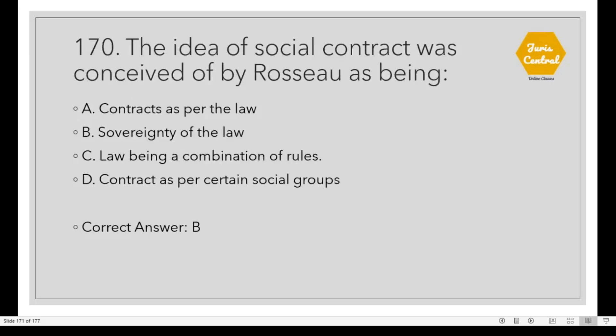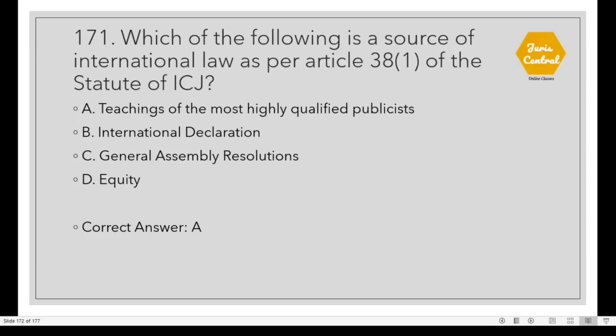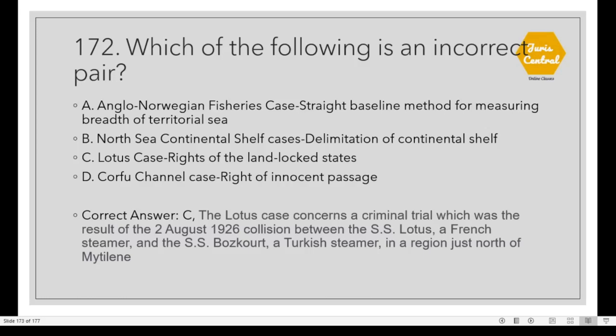Question 170: The idea of social contract was conceived by Rousseau as being Option B: Sovereignty of the law. Question 171: Which of the following is a source of international law as per Article 38, Clause 1 of the Statute of the International Court of Justice? Option A: Teachings of the most highly qualified publicists. Question 172: Which of the following is an incorrect pair? Option C: Lotus Case. The Lotus Case actually concerns a criminal trial resulting from the collision on 2 August 1926 between the SS Lotus, a French steamer, and the SS Boz-Kourt, a Turkish steamer.